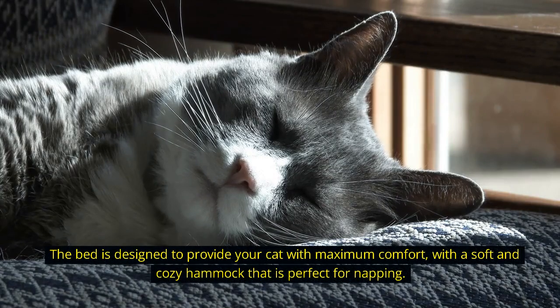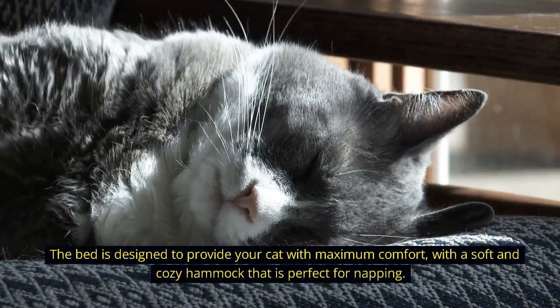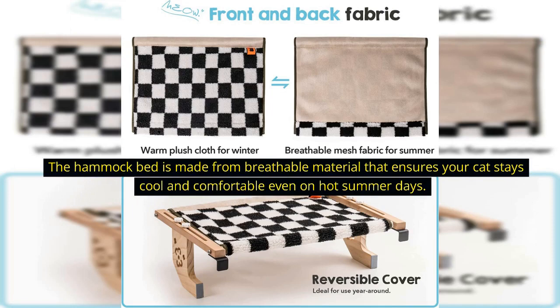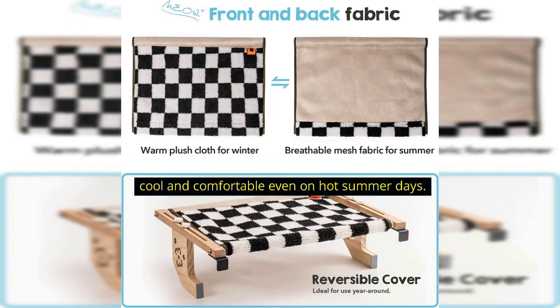The bed is designed to provide your cat with maximum comfort, with a soft and cozy hammock that is perfect for napping. The hammock bed is made from breathable material that ensures your cat stays cool and comfortable even on hot summer days.